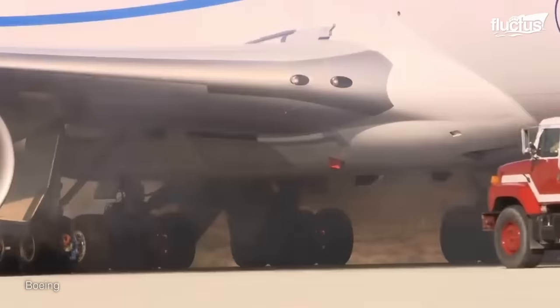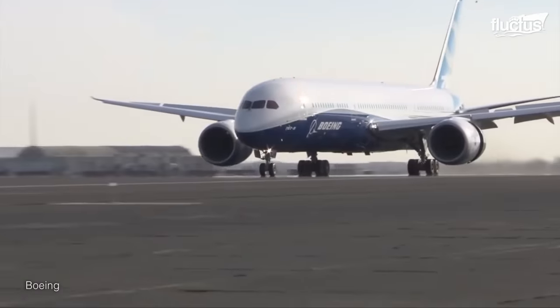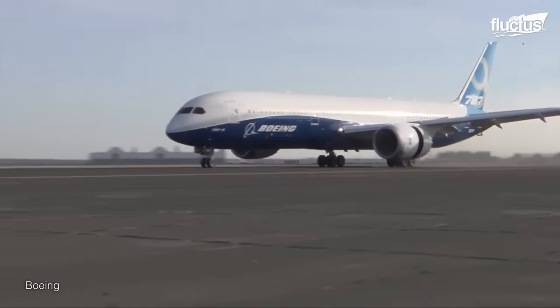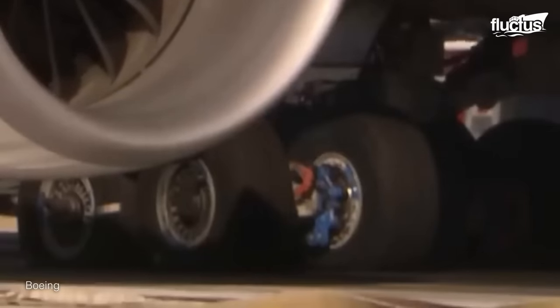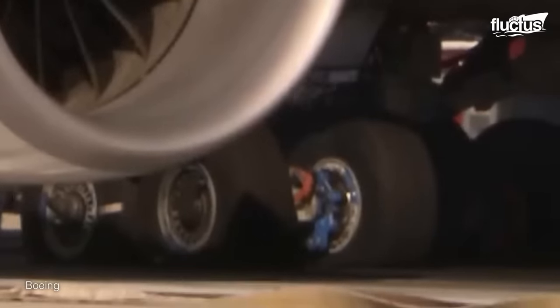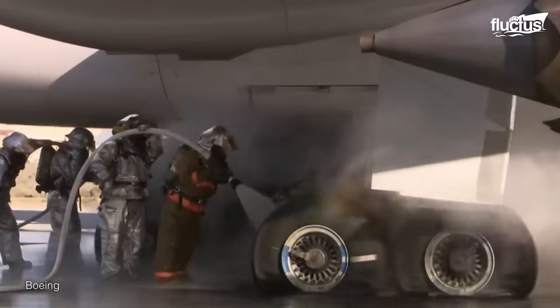There's much more to stopping the aircraft during a rejected takeoff procedure. The pilots are not allowed to apply the reverse thrusters, which is why the entire kinetic energy of the aircraft is dissipated in terms of heat, which in turn engulfs the carbon brakes in smoke.